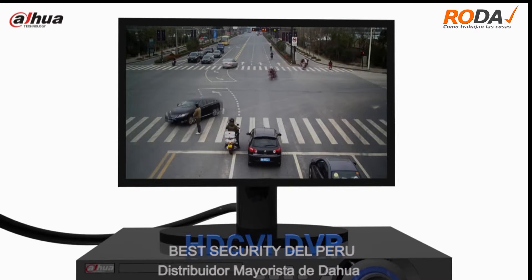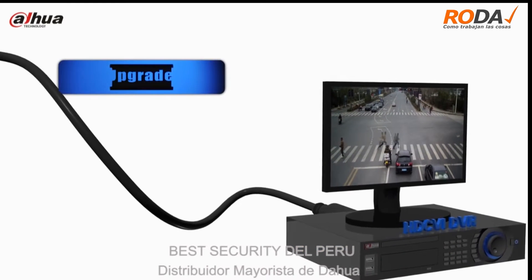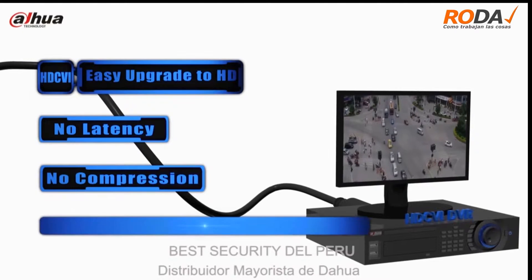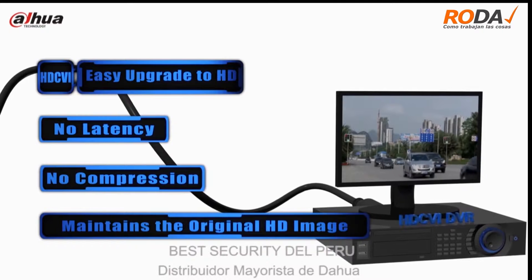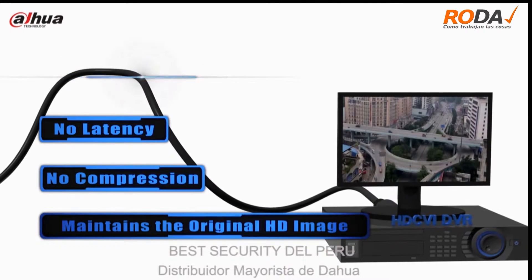HDCVI provides easy upgrade to HD and requires no compression to make sure the original video quality and outstanding real-time performance. HDCVI is the industry breakthrough technology that offers megapixel image quality over long-distance transmission while enjoying the simplicity of installation.